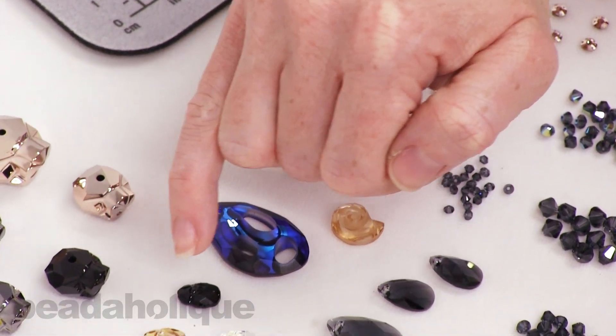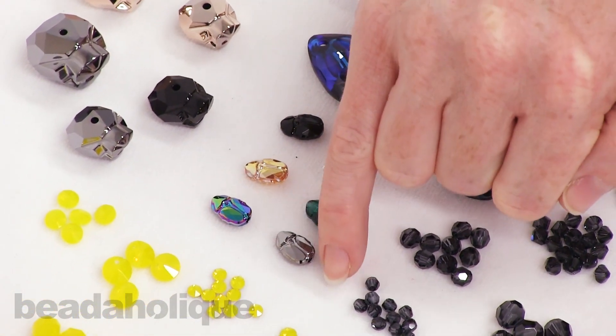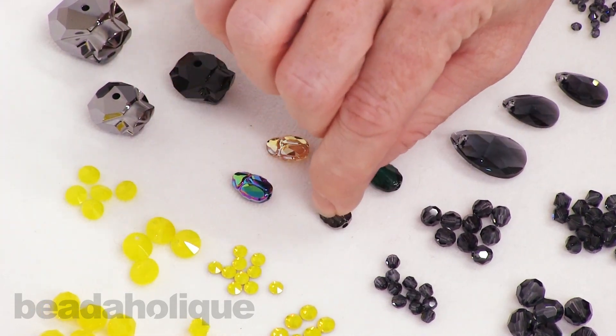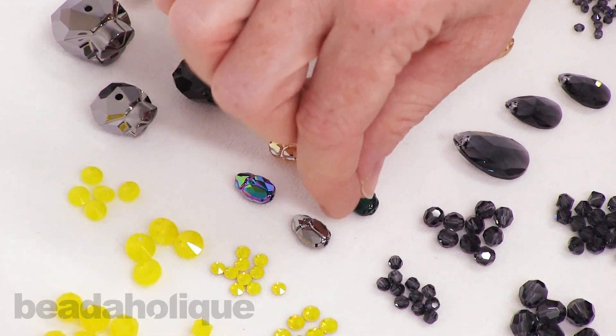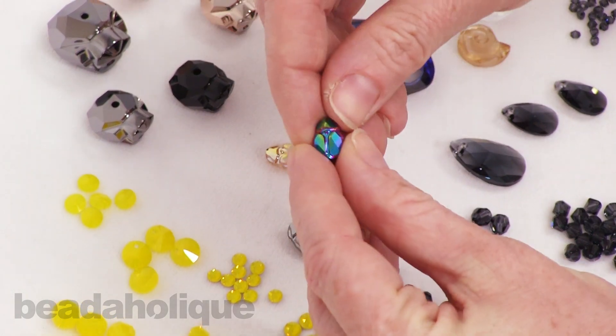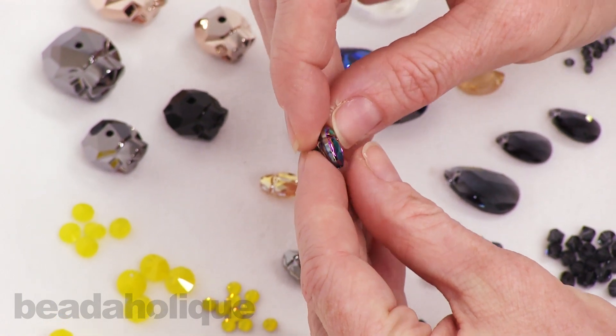A couple of the other interesting shapes — and this one I adore — is a little scarab bead. There's a hole down the center so you can really easily string it. It comes in a couple different finishes, including the Crystal Scarabeus Green, which is so pretty. This is a nice petite 12 millimeters.